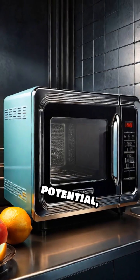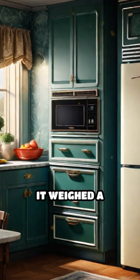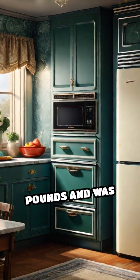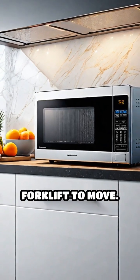Realizing the potential, Raytheon built the first microwave oven: the Radarange. It weighed a whopping 750 pounds and was almost as tall as a refrigerator. Thankfully, today's microwaves fit on your countertop and don't require a forklift to move.